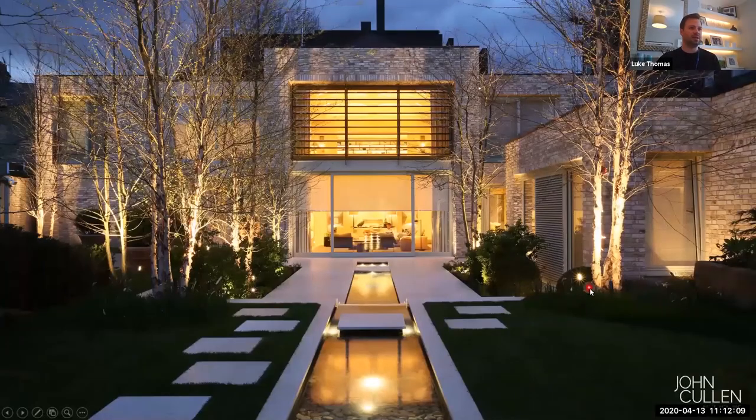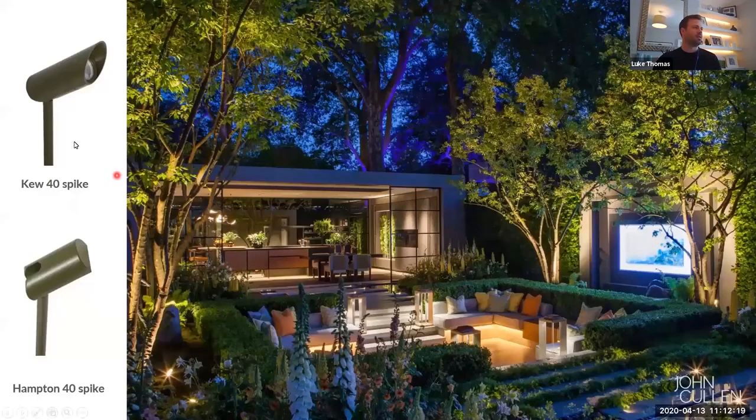Here's an example of uplighting the tree using a fitting with a focused beam — spiked into the soil. That's the Q40 Spike fitting, which would give you this focused effect. And then where you want a softer, wider wash of light, the Hampton 40 is going to give you that — it's a wider, non-specific lighting effect, a bit more subtle.